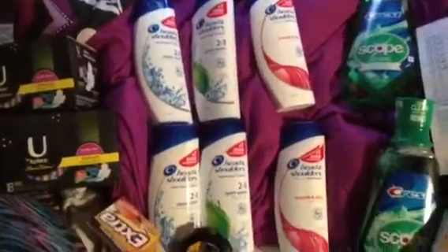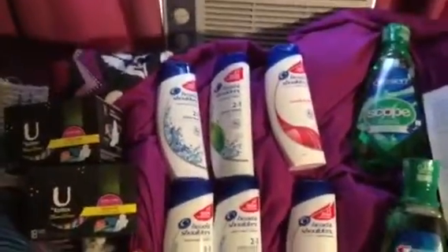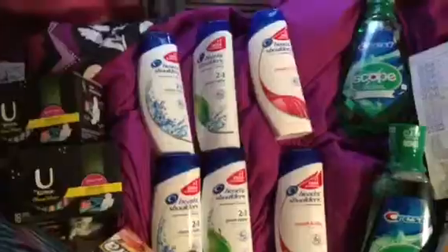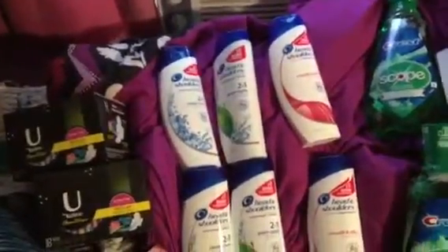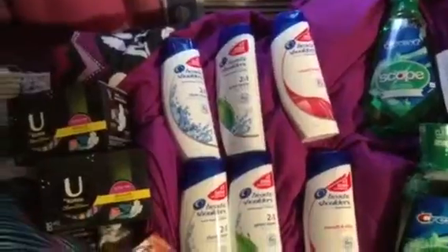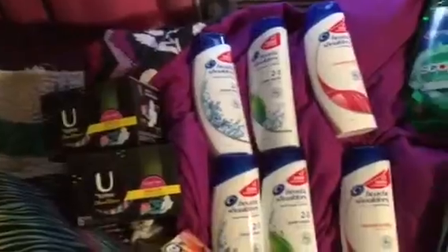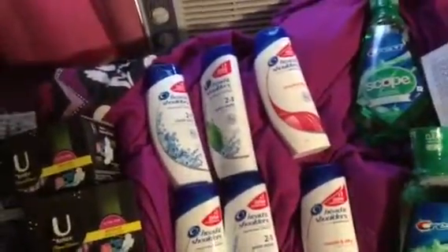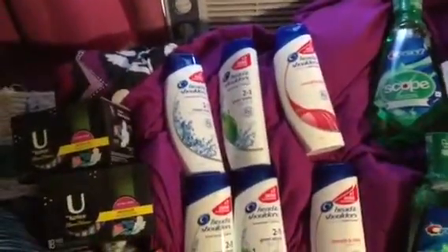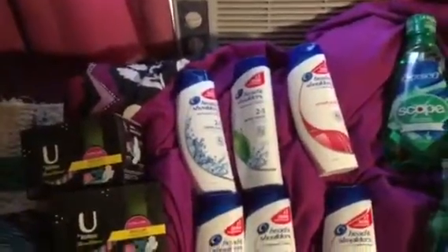Then I got six of the Head and Shoulders Shampoo, Dandruff Shampoo. I bought six of them because my family really, really likes the shampoo. My older brother really loves it, and my mom uses this for my sister too.